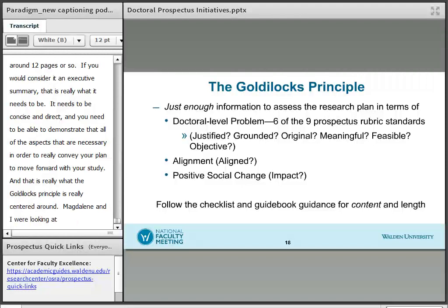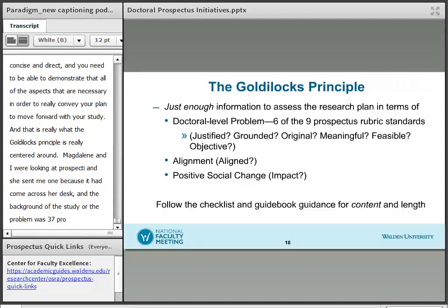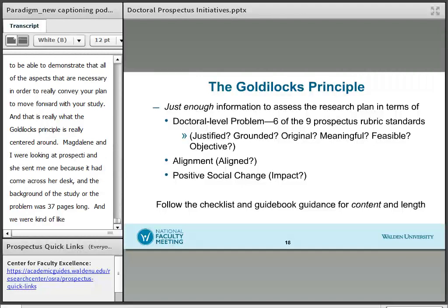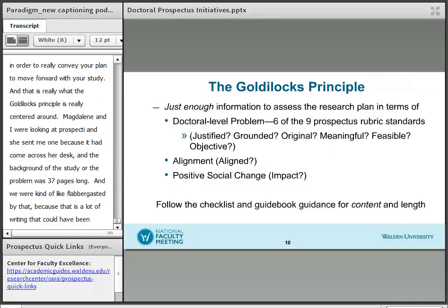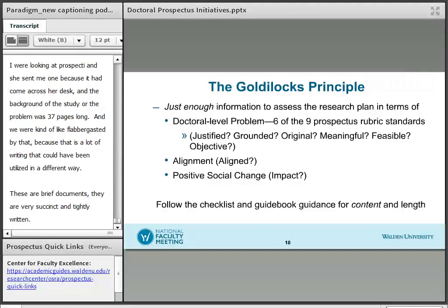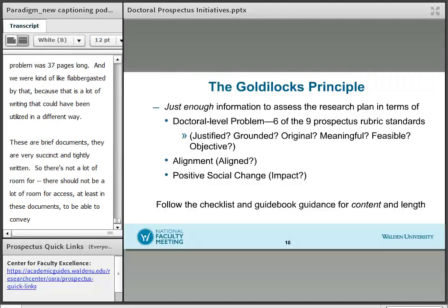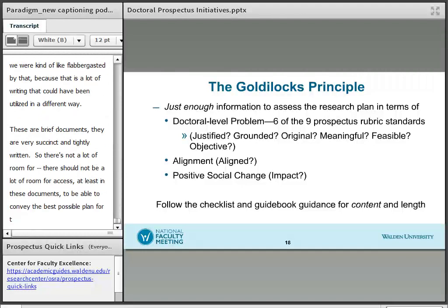Magdalene and I were looking at a prospectus and she sent me one that had just come across her desk where the problem statement was like 37 pages long. We were kind of flabbergasted by that, because that's a lot of writing that could have been utilized in a different way. These are brief, succinct, and tightly written documents. There shouldn't be a lot of room for excess in order to convey the best possible plan for their proposal and ultimately their dissertation.